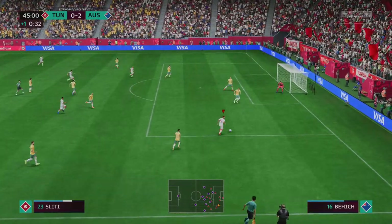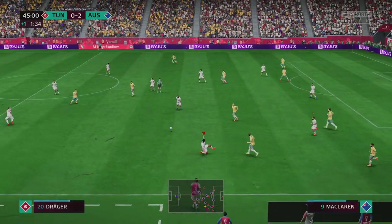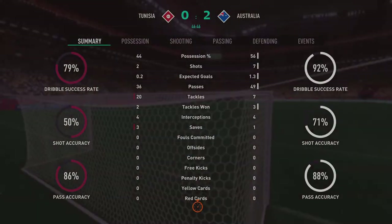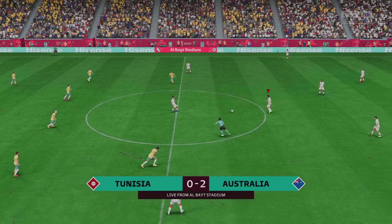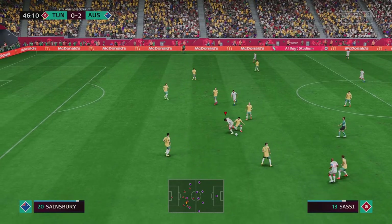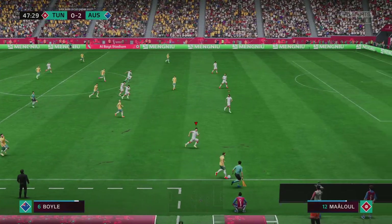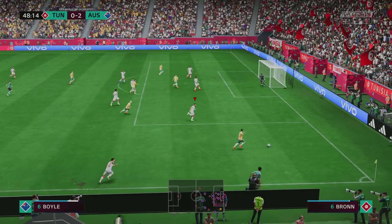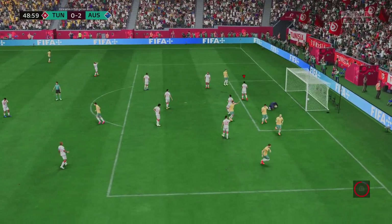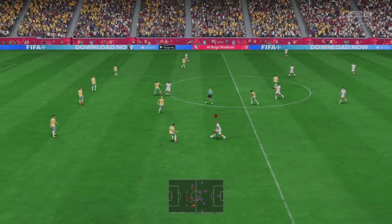Back underway with the scoreline standing at 2-0. The goal — lovely work to get past his man. The first half comes to an end. Well, they've got things going again here and I wonder what kind of second half we have in store for us. Determined defending. A goal — another one — it's turning into an absolute demolition job. This is looking rather comfortable for them: 3-0.